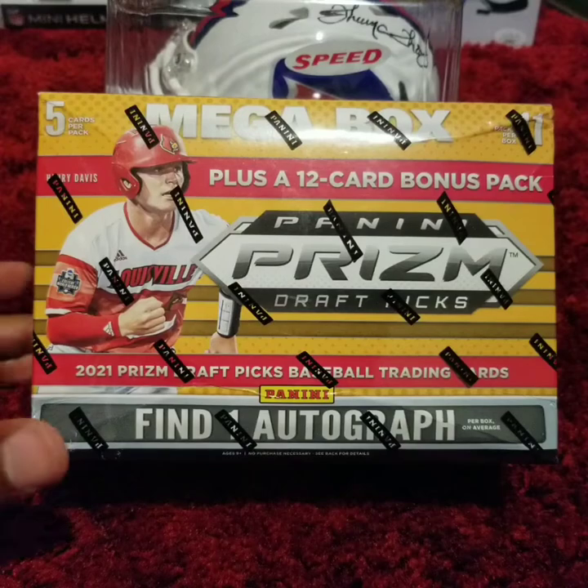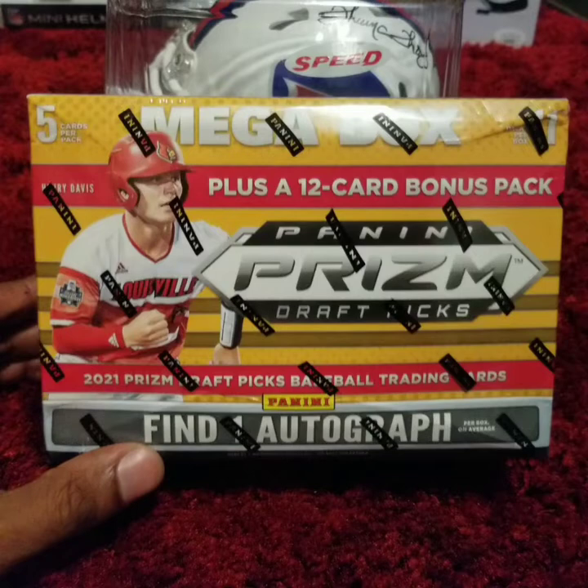Hello everyone, thank you for tuning in. My name is Andy Drifter and my channel is Andy Drifter Card Slabs and Autos.